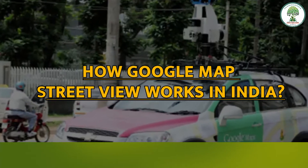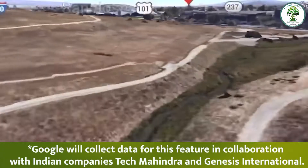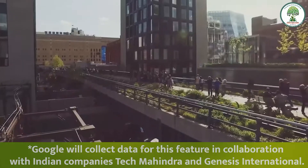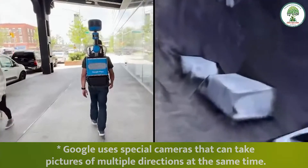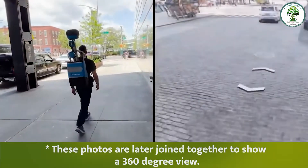How does Google Maps Street View work in India? Google will collect data for this feature in collaboration with Indian companies Tech Mahindra and Genesis International. Google uses special cameras that can take pictures of multiple directions at the same time, and these photos are later joined together to show a 360-degree view.